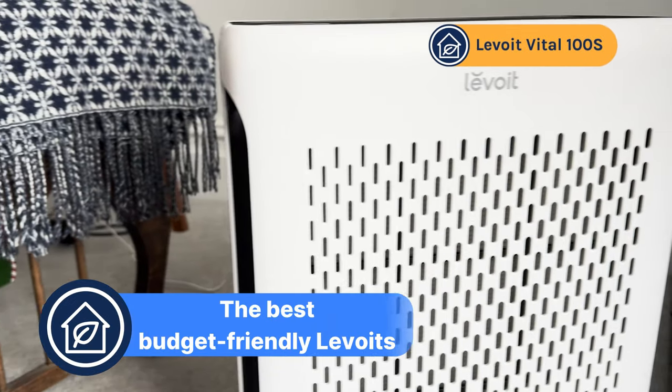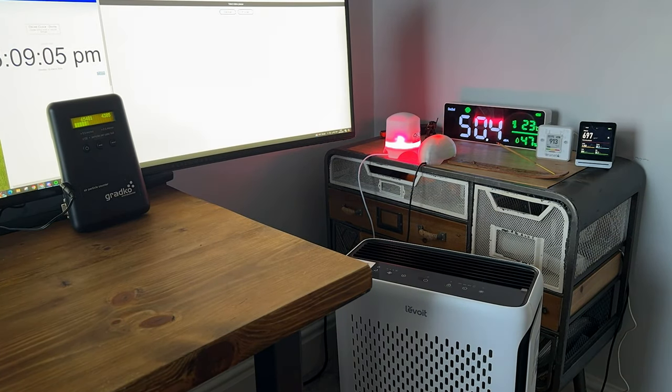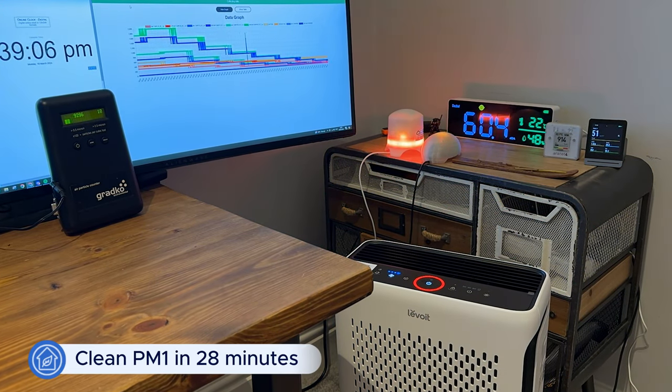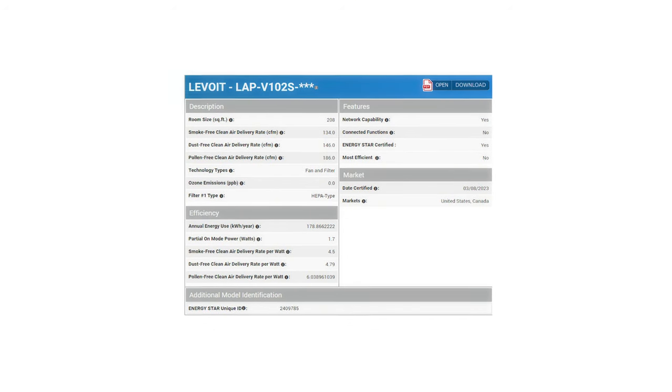For the best budget option we've chosen the Levoit Vital 100S — basically a smaller version of the Vital 200S. It has an RRP of $139.99 but was available for $109.99 at the time of this video. In our test room it managed to clean all PM1 pollutants in just 28 minutes, a good 12 minutes quicker than the $99 Levoit Core 300. Its CADR scores are: smoke 134 CFM, dust 146 CFM, and pollen 186 CFM.